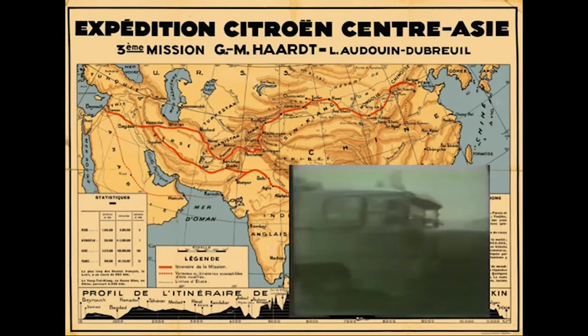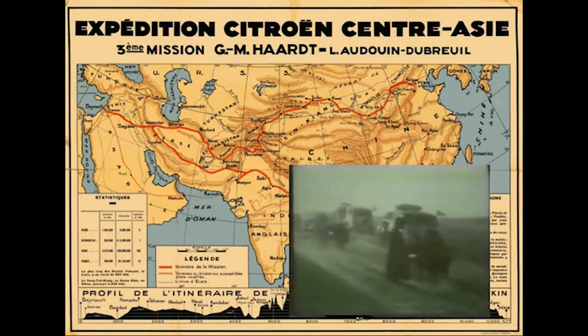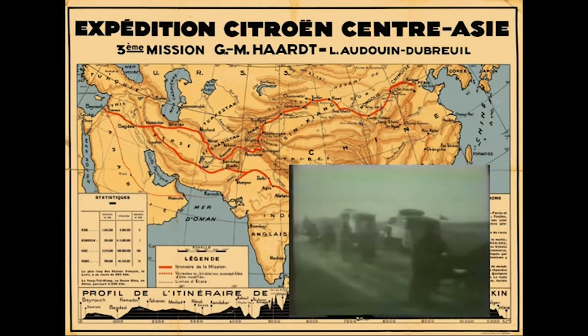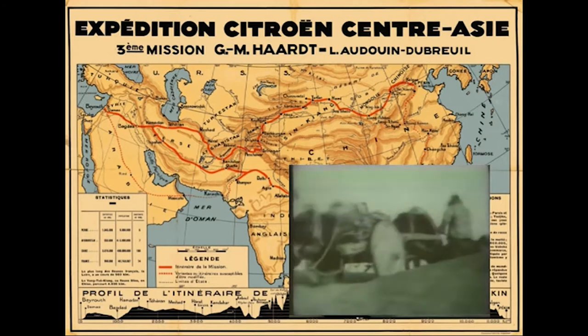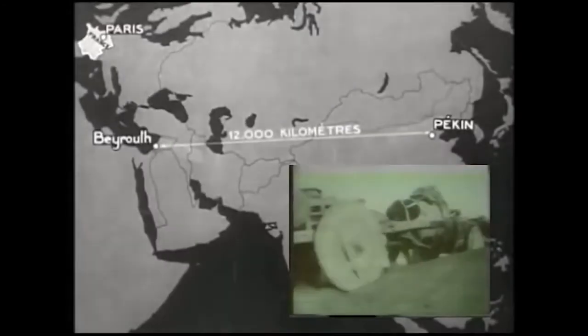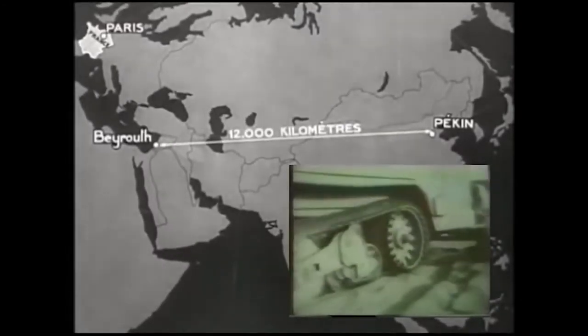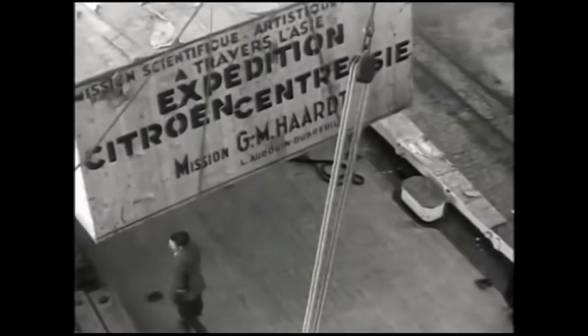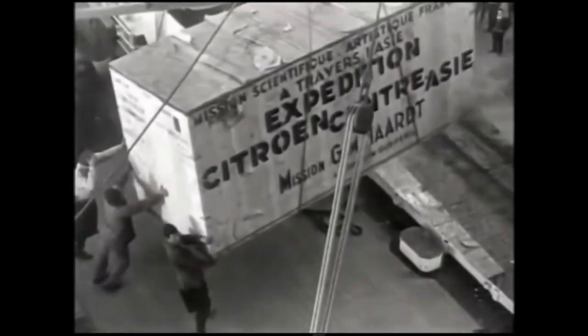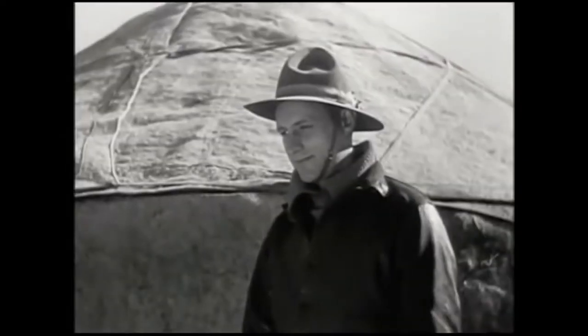The route passed through Iraq, Persia, Iran, Afghanistan, the English Indies, Kashmir, and Malaya to return to China. It was a great adventure — exploration, discovery, and adventure by the force of things.